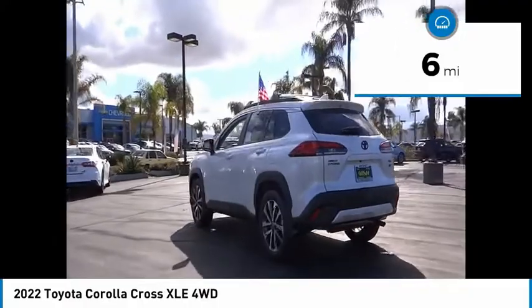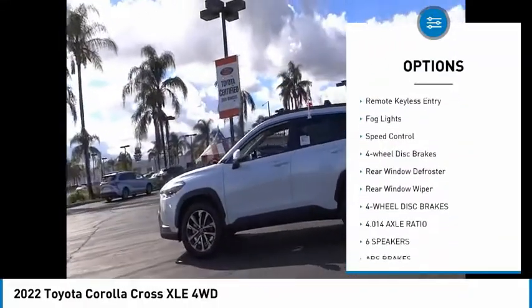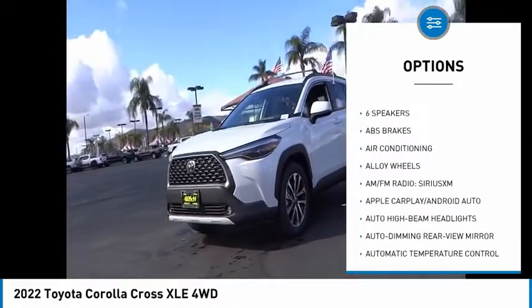Here are some of this vehicle's great options: electronic stability control, alloy wheels, brake assist, traction control, remote keyless entry, fog lights, speed control.